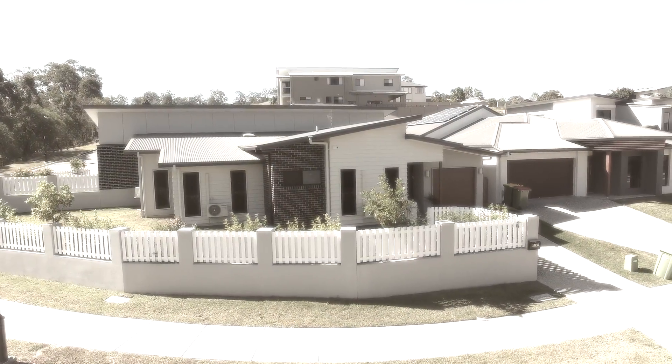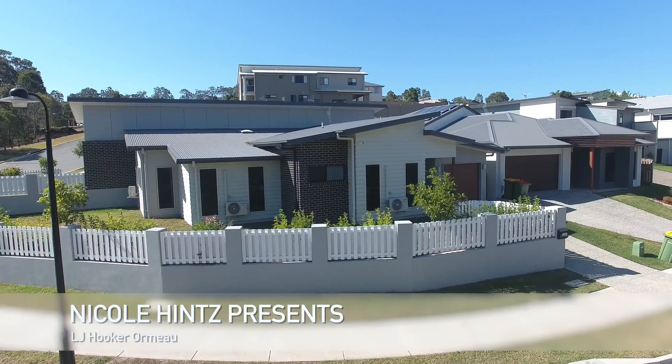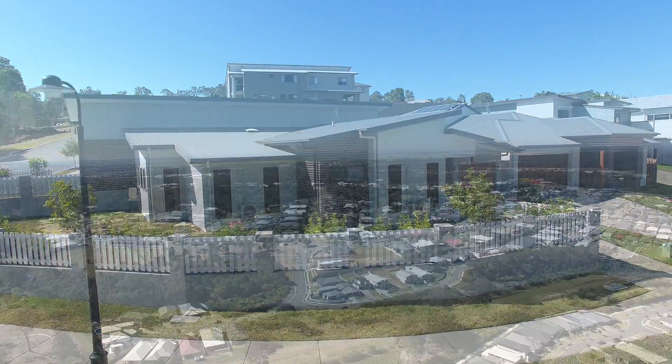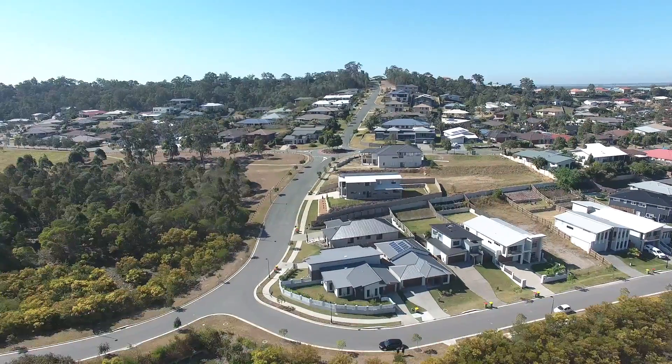Are you looking for that white picket fence dream, mixed with the ease of stylish chic living, all within the quiet suburb of Ormeau Hills? Then this is the home for you.